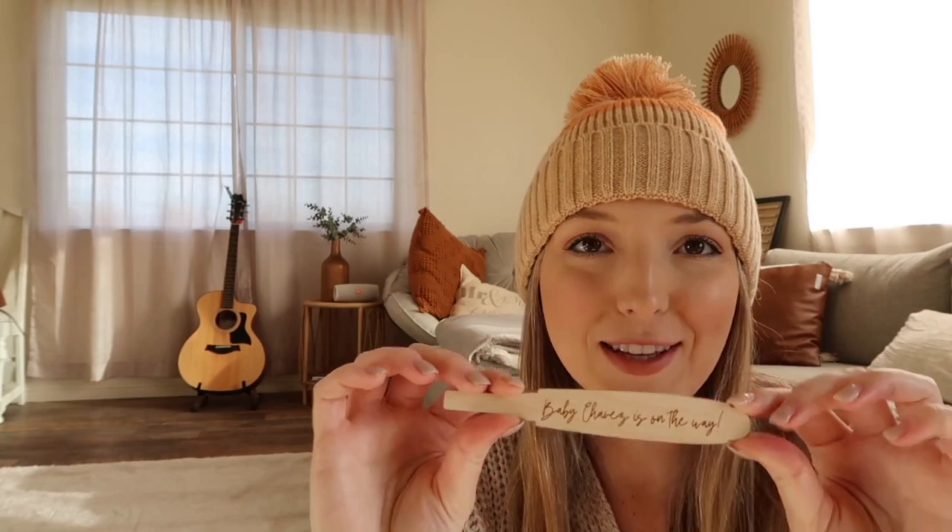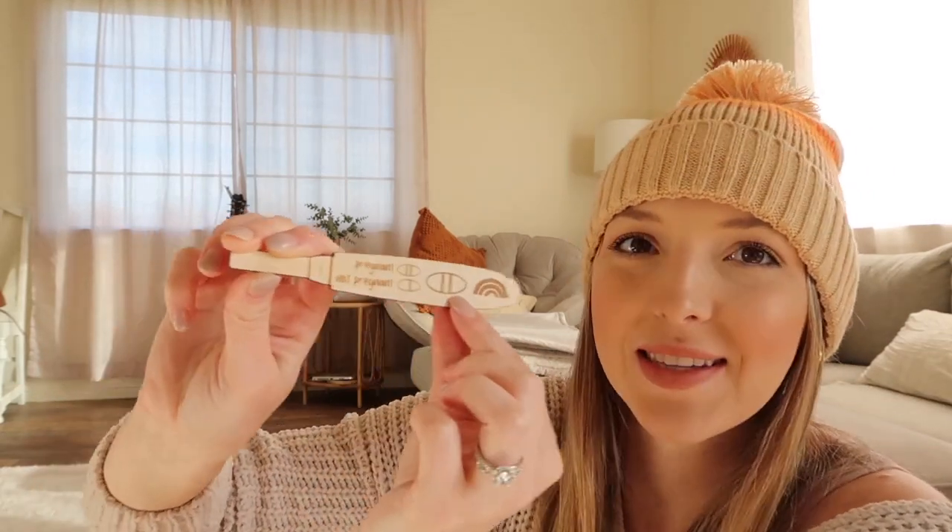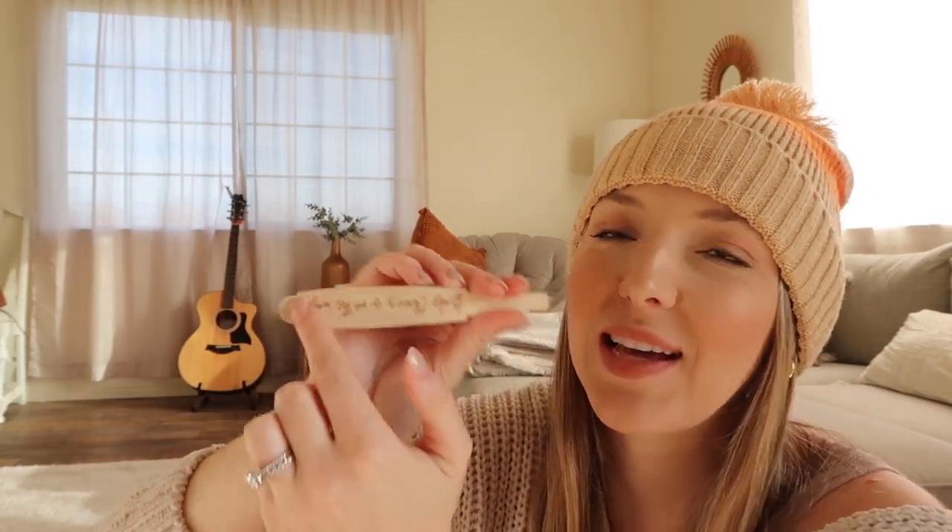I also ordered this off an Etsy shop for our pregnancy announcement photo. I kind of knew it would be small in the picture, but I wanted to have it for years to come and look back on this time — to keep with all the other little things that have been part of this pregnancy. It's a wooden piece with a little boho rainbow and it says 'Pregnant.' On the back you can customize what it says — we put 'Baby Chavez is on the way.' It would also be a super cute way to announce your pregnancy to friends or family.